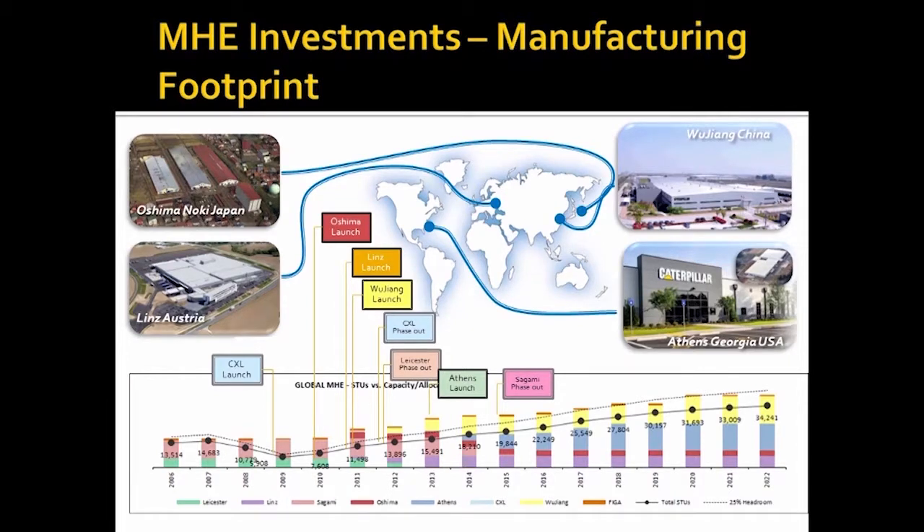One thing I do want to point out — right here in 2013, of course everybody in the room knows, the Athens plant launch. You can see here in this blue section how that grows as we go on. That's more and more production coming out of the Athens plant as they get...